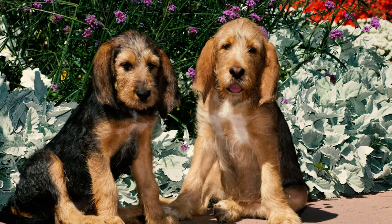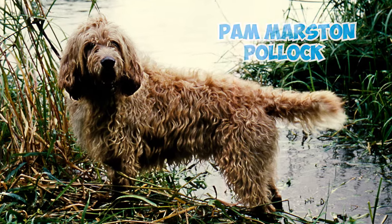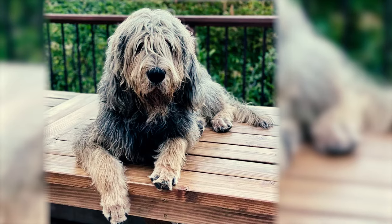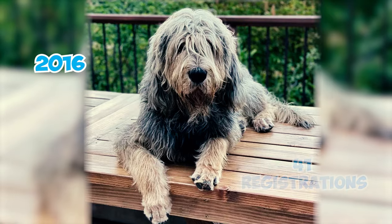Number nineteen: in 2012, it was estimated that there were only around 600 otterhounds in the world, which is why the breed is considered the most endangered native breed in Britain. Number twenty: Pam Marston-Pollock, chairman of the UK Otterhound Club, stated there are now just three breeders of otterhounds in the UK. Number twenty-one: the otterhound is the rarest native breed in Britain, with only 41 new registrations in 2016.